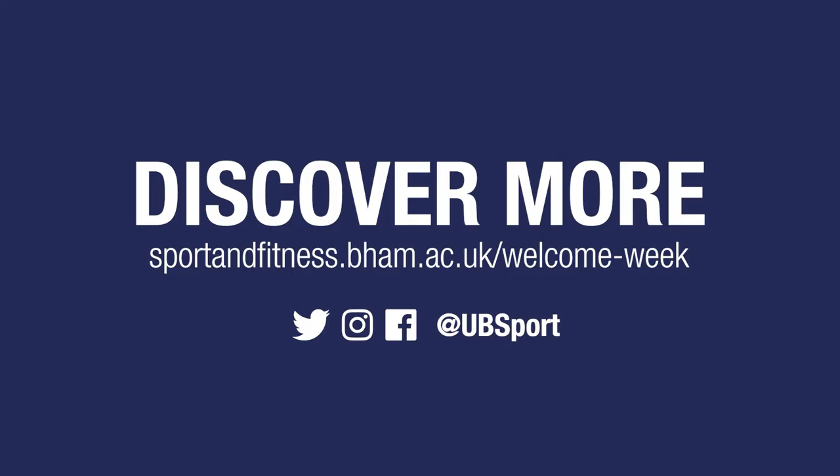If you have any questions about how to get involved in sport during your time at the University of Birmingham, please get in touch on social media at UBSport.